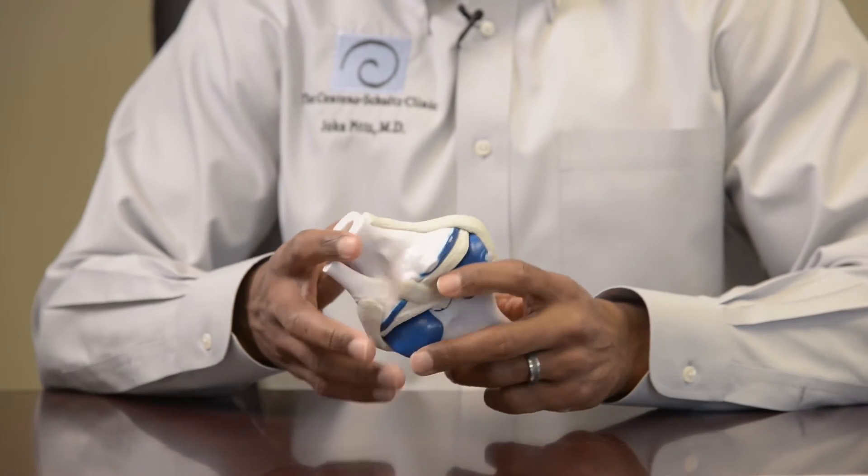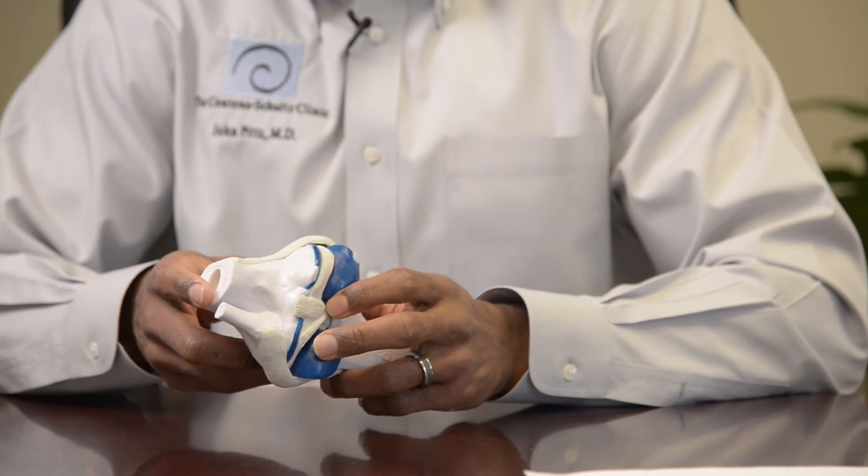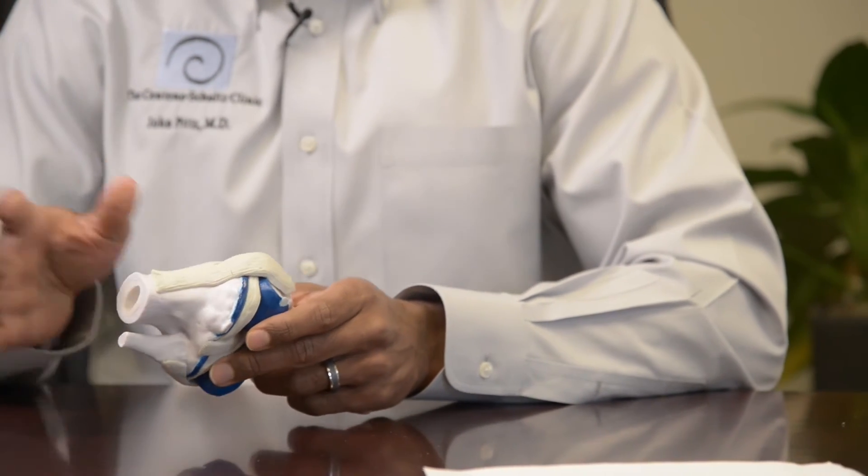Things we do differently than traditional treatments include platelet-rich plasma, or PRP, and stem cell treatments. The goal of these treatments is to provide growth factors or healing cells that can actually repair cartilage injuries. Traditional treatments such as anti-inflammatories or steroid injections cover the inflammation and mask some of the pain, but they actually make the cartilage worse.